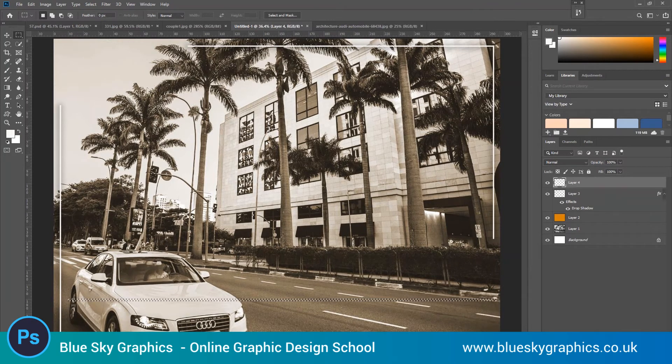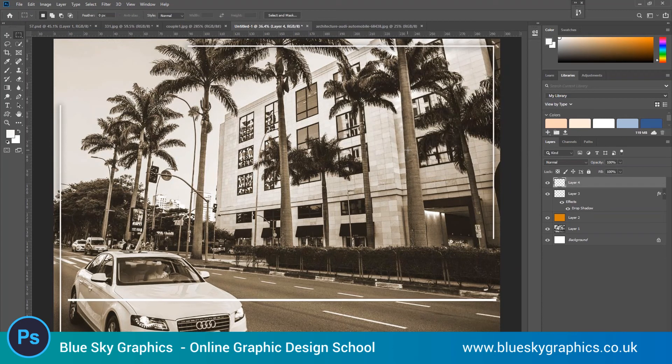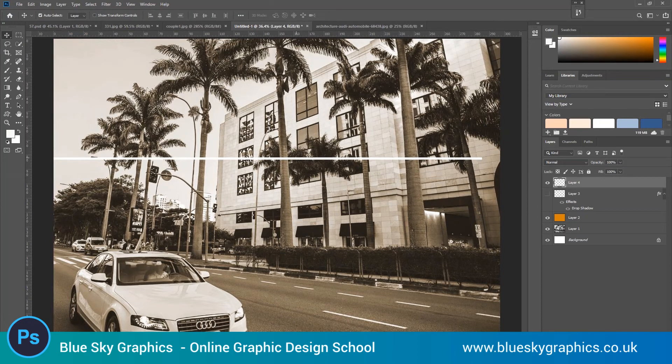Photoshop really is fantastic. It lets you create fantastic graphics for lots of different purposes, like in this video where we're designing black and white and sepia.